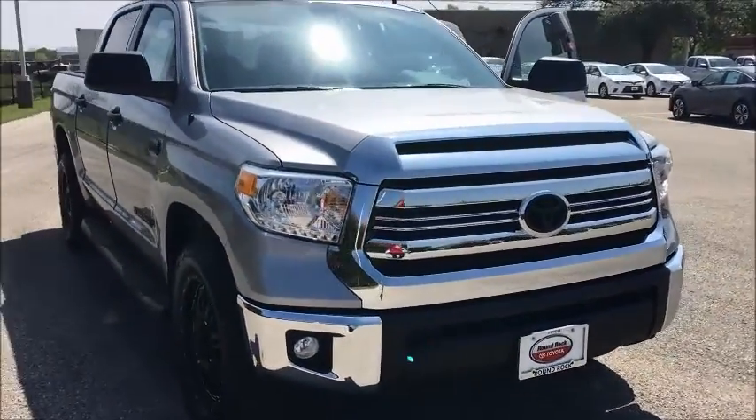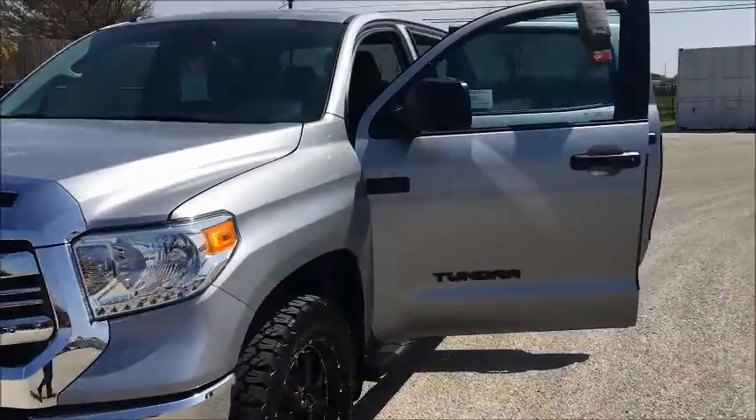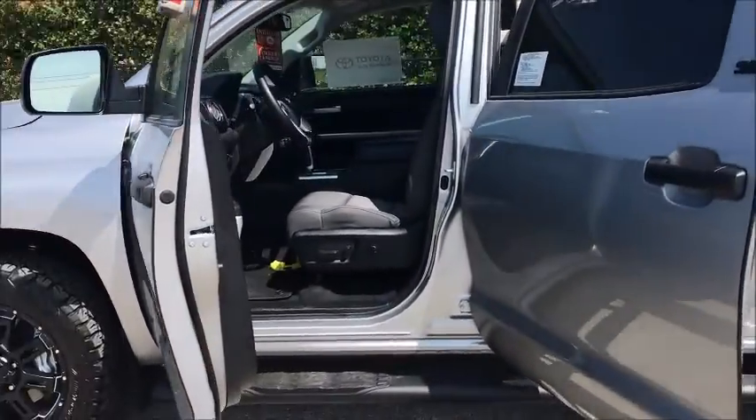This one does not have the leather seats, and I know that the perforated leather seats was something that you were interested in. This one does have the cloth.